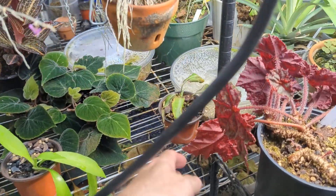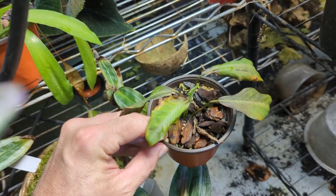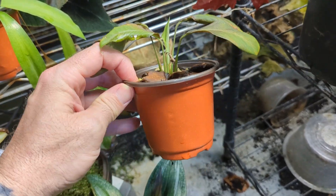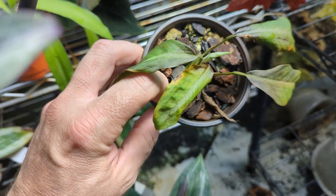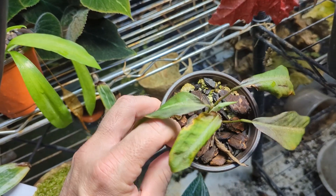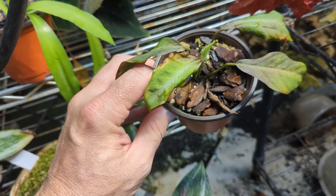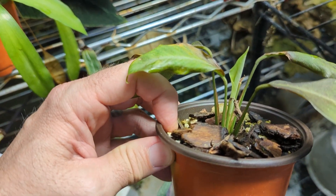This is a spathiphyllum, a miniature. I attempted to separate it because it was getting crowded and I had some friends that wanted it, and it just does not look healthy. I don't know what's going on there. It looks like it may survive — there's a new leaf that looks fairly decent.